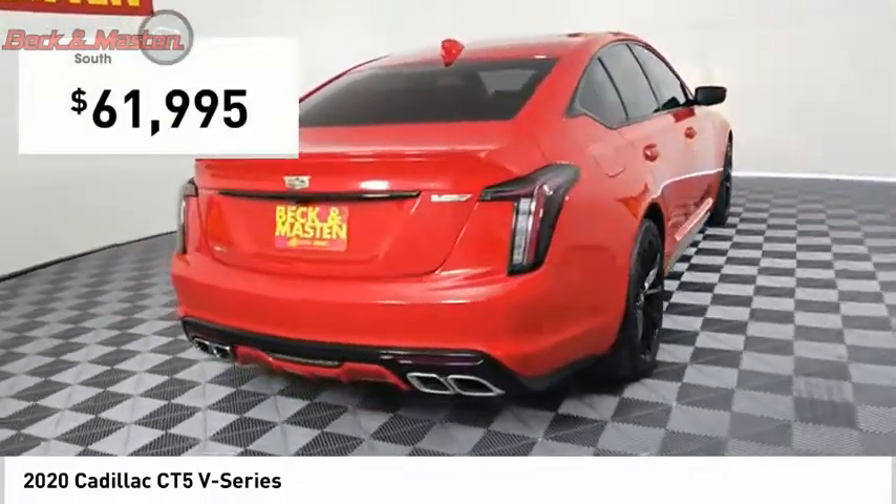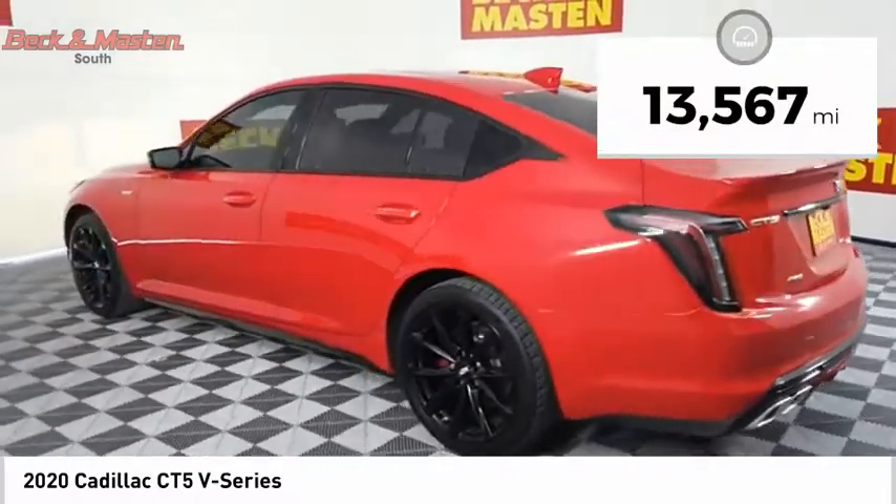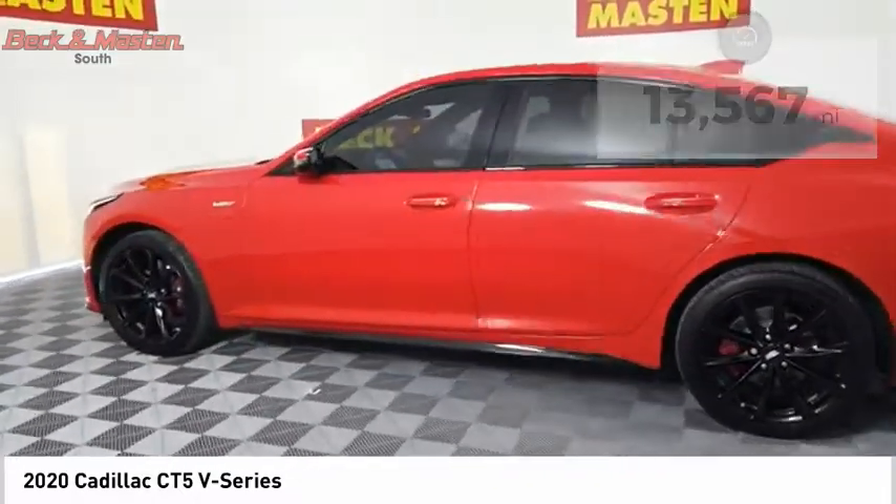And it is priced below $65,000. This vehicle has less than 15,000 miles. Here are some of this vehicle's great options.